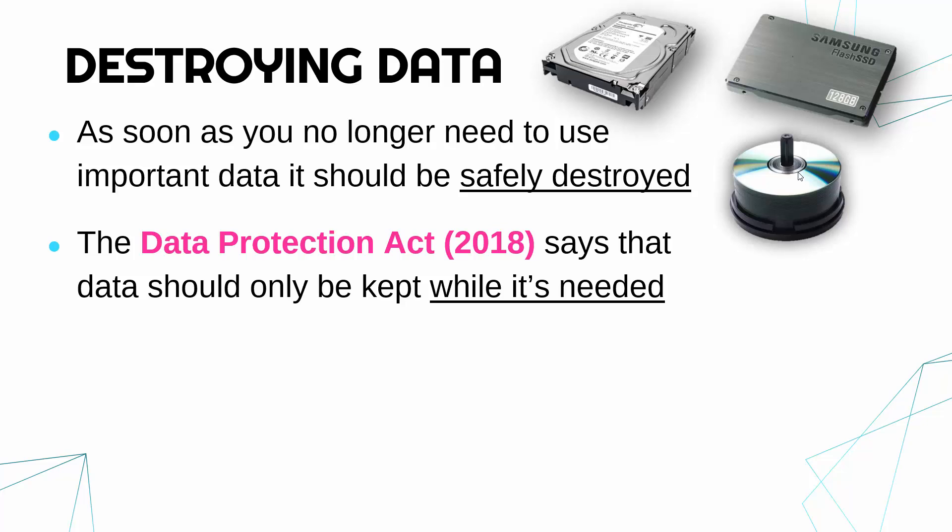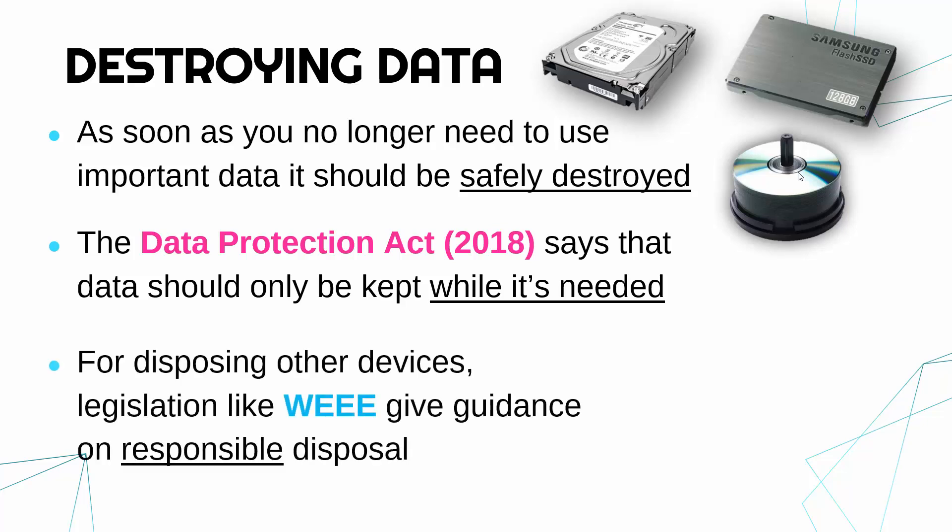This is actually a requirement from legislation. The Data Protection Act from 2018 is a law, and it says that data should only be kept while it's needed — you shouldn't keep data for longer than is necessary. When you're finished with it, it should be destroyed securely, so you've got a legal responsibility to destroy it properly.